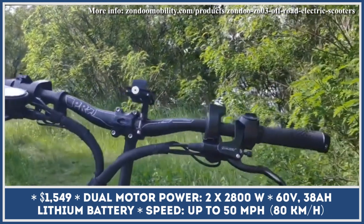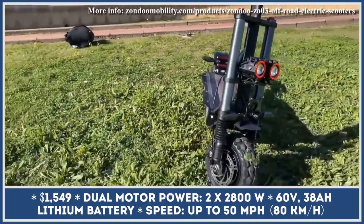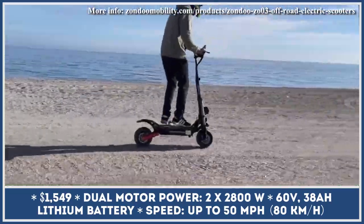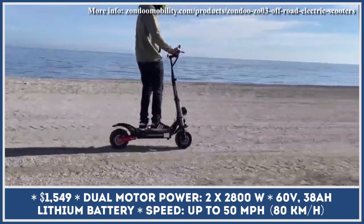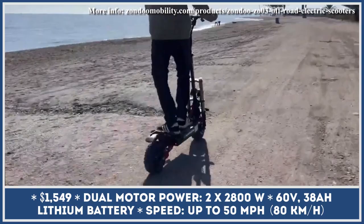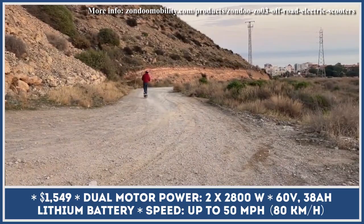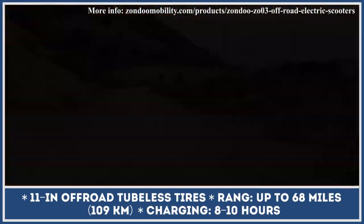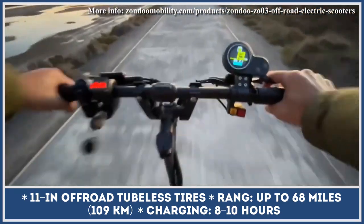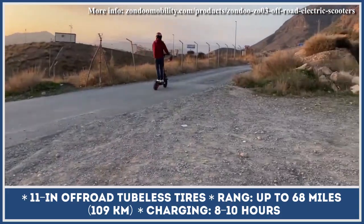If you think the times of obscenely fast electric scooters built for dirt trails may be coming to an end, Zondu Scooter Manufacturer is here to prove you wrong. The brutal design of their ZO 03 Plus is backed by robust technical parameters: a dual-motor powertrain with 5,600 watts of output, a 60-volt 38-amp-hour battery pack, 11-inch all-terrain tires that let you scramble up hills with 45-degree inclines, 60-mile-per-hour top speed capabilities, and up to 68 miles of riding between charges.